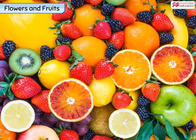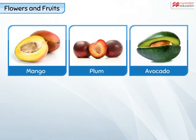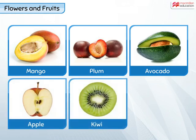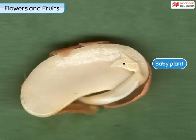Most fruits we eat have seeds inside them. Some fruits, like mango, plum and avocado, have just one seed. While some fruits like apple, kiwi and watermelon have many. In fact, fruits actually protect the seeds of the plant, as each seed has a tiny baby plant inside it.